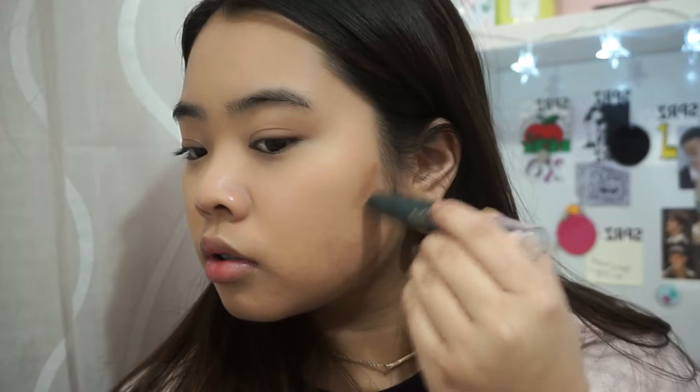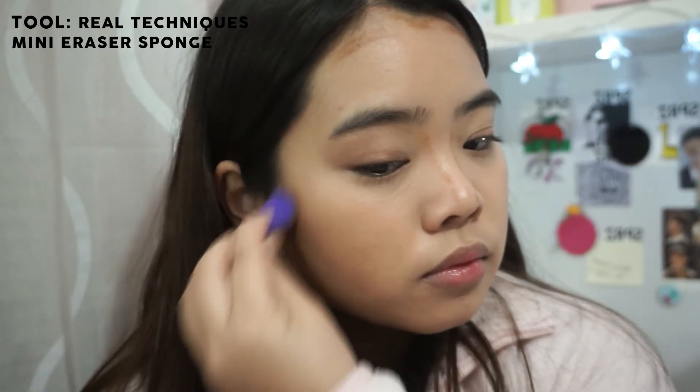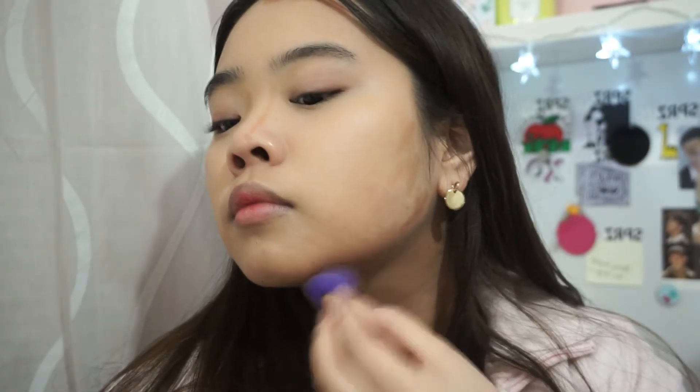I'm applying the contour onto my forehead and also onto the sides of my nose. Using a cream formula helps make sure the shadows are blended into the skin more naturally — contour helps give more dimension to the face. I'm blending that out with my Real Techniques sponge.